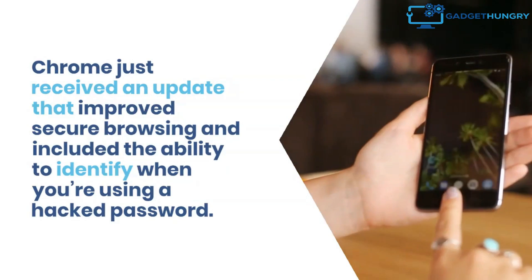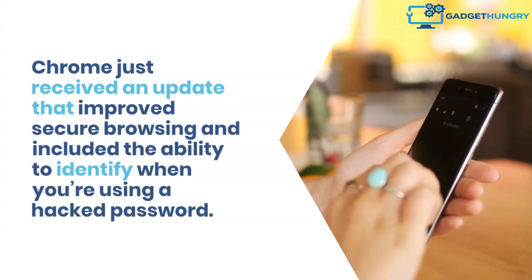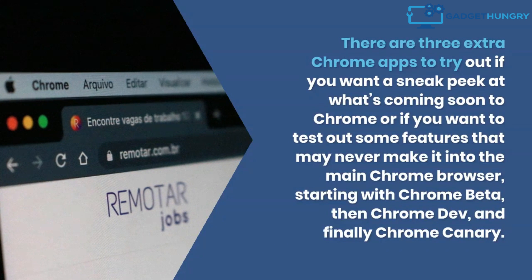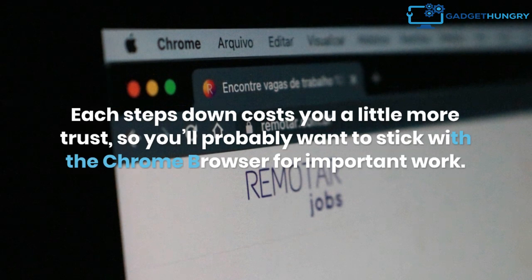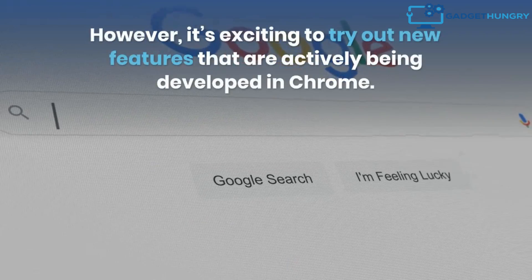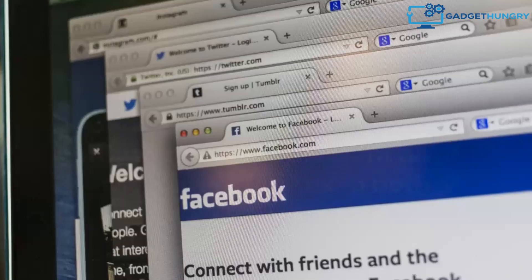Chrome recently received an update that improved secure browsing and included the ability to identify when you're using a hacked password. There are three extra Chrome apps to try if you want a sneak peek at upcoming features or want to test features that may never make it into the main browser: Chrome Beta, Chrome Dev, and Chrome Canary. Each step down costs you a little more trust, so you'll probably want to stick with the standard Chrome browser for important work. However, it's exciting to try out new features that are actively being developed.